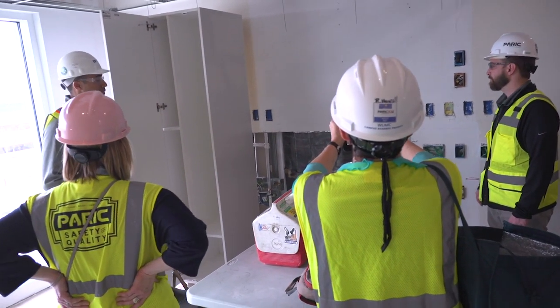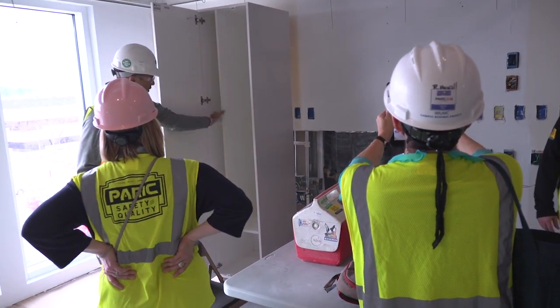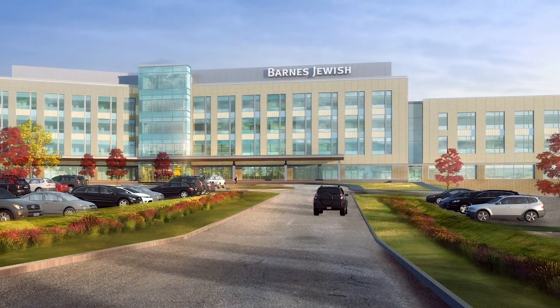Our care experience is exceptional today in a very dated environment, and now we're going to have a facility that allows us to appropriately reflect the excellence that our caregivers give every day.